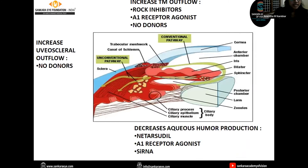In summary: drugs which help in increasing trabecular meshwork outflow are Rho kinase inhibitors, A1 receptor agonists, and nitric oxide donors. Drugs which increase uveo-scleral outflow are nitric oxide donors. Drugs which decrease aqueous humor production include netarsudil (a Rho kinase inhibitor), A1 receptor agonists, and small interference RNA. Additionally, under investigation are cannabinoids and latanoprostene derivatives. Cannabinoids help reduce IOP by reducing aqueous humor production, and latanoprostene derivatives help reduce IOP by increasing trabecular meshwork outflow.